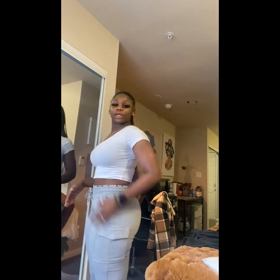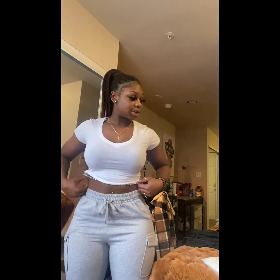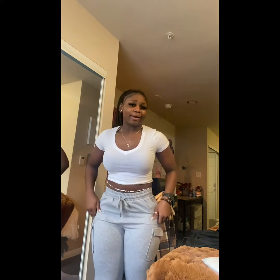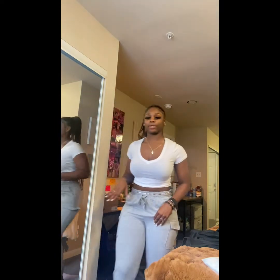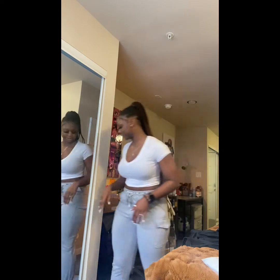Next up are some cargo joggers in gray with a little side pocket. I got them in a large. I really wanted gray joggers that actually fit well because the ones I got from Walmart didn't fit correctly. These were only $11.99, they're cheap and really comfortable — not itchy at all, nice fabric. I'd give them a seven or eight out of ten. The length goes all the way down so they did a good job.